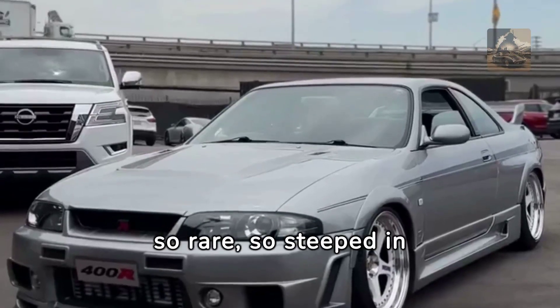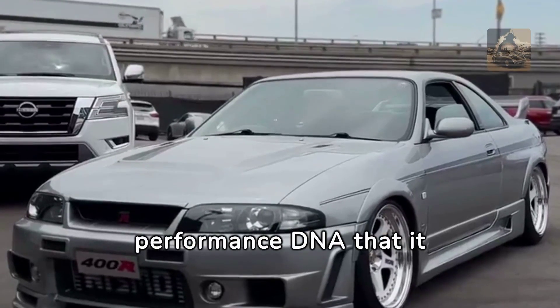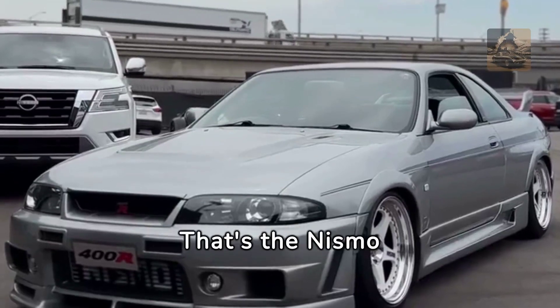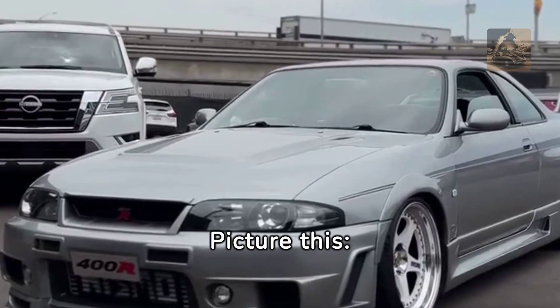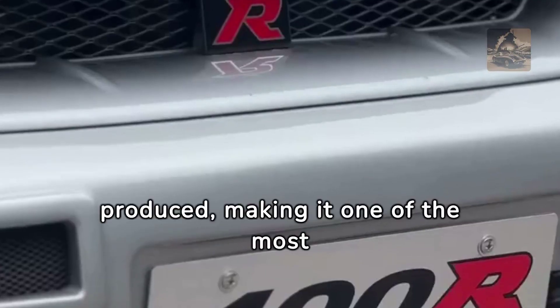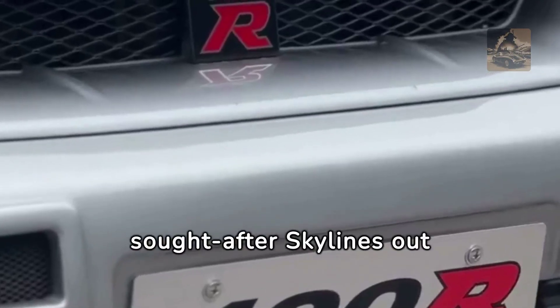Ever come across a car so rare, so steeped in performance DNA, that it almost feels like a myth? That's the Nismo 400R for you. Only 40 units were ever produced, making it one of the most sought-after Skylines out there.